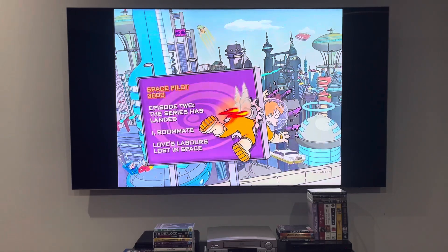Here we are in the main menu, and unfortunately, stepping back on music, you can hear some other sound effects. And I'm going to be showing you the episode menu for Space Pilot 3000.